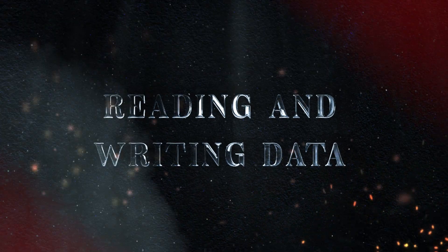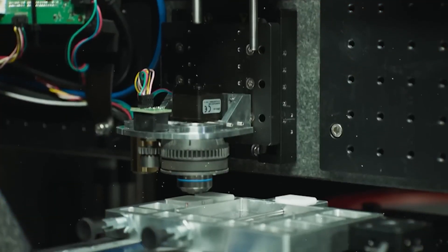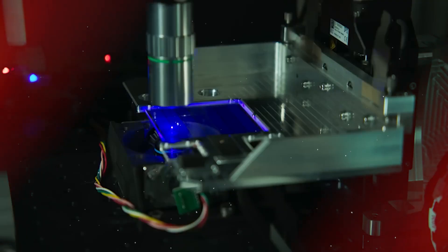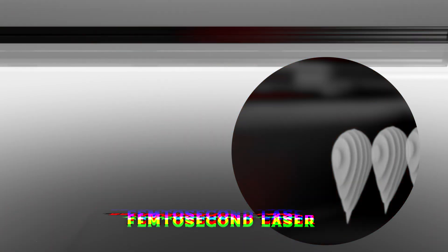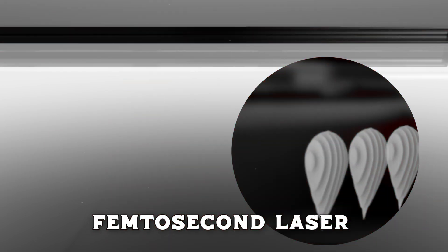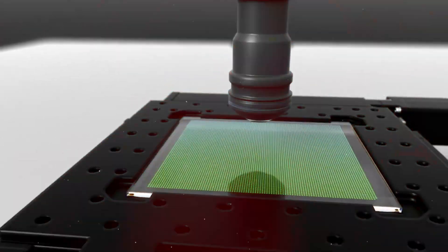The process of reading and writing data to glass is also fascinating. Writing data involves using a femtosecond laser, which emits ultra-short bursts of light. These bursts create tiny, precise modifications within the glass, forming layers of data.